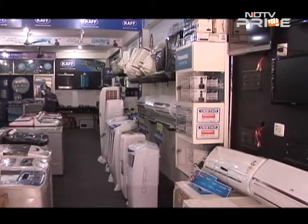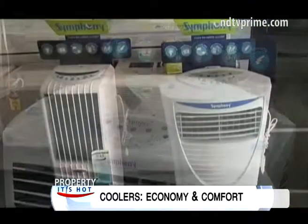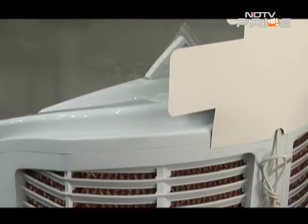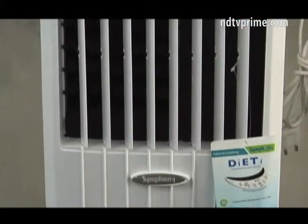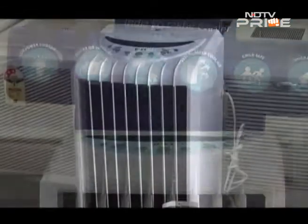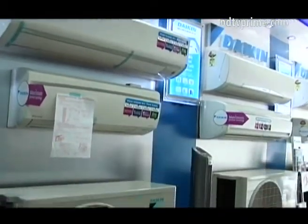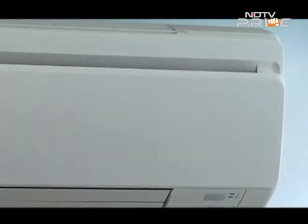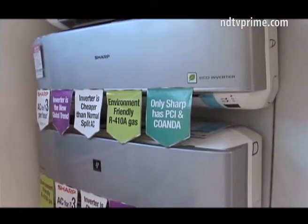If you don't want to invest in a heavy-duty AC and prefer the old-school comfort of a cooler, then brands like Symphony, Usha, and Bajaj have affordable models that retail between 6,000 to 20,000 rupees. Sleek and remote-controlled, Symphony's range of air coolers can fit in any room given their attractive looks. Be it an AC or a cooler, consider the size of your room and your usage before you decide on what machine to pick, and make your purchase before the summer peaks to get a good deal.